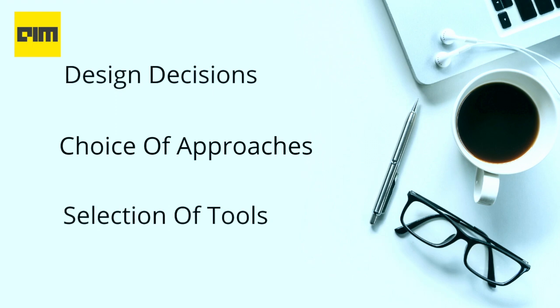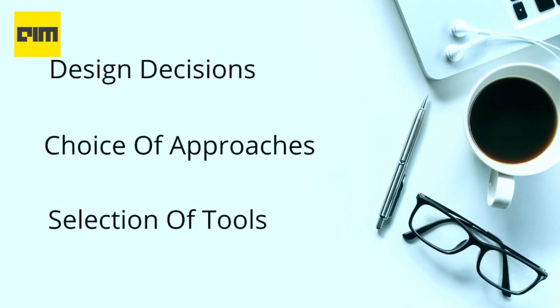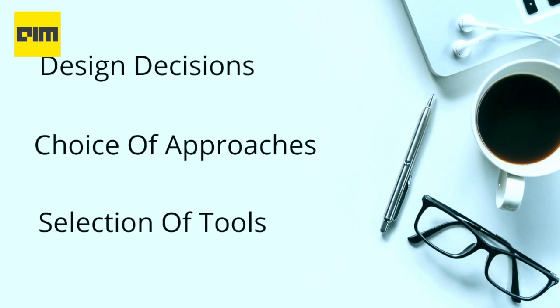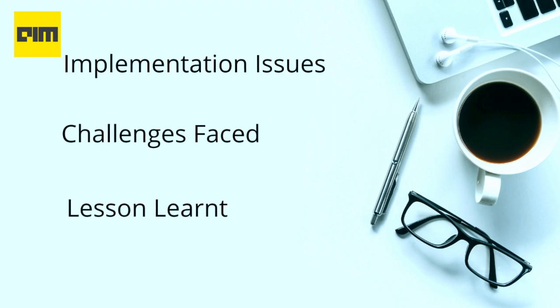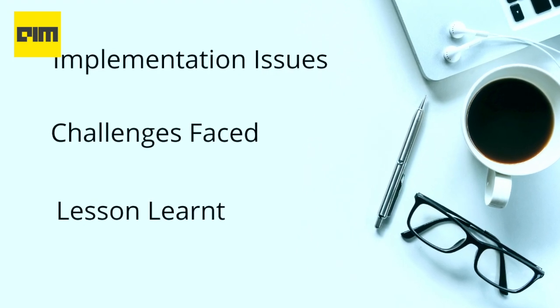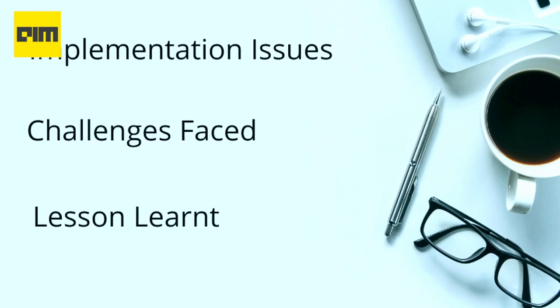The company takes several case studies and candidates are expected to come up with a complete solution, demonstrating relevant skills acquired by their previous projects. Herfner also said that they expect candidates to explain the rationale behind their design decisions, choice of approaches, and the selection of tools. Lastly, they also focus on other aspects such as implementation issues, challenges faced, and lessons learned.